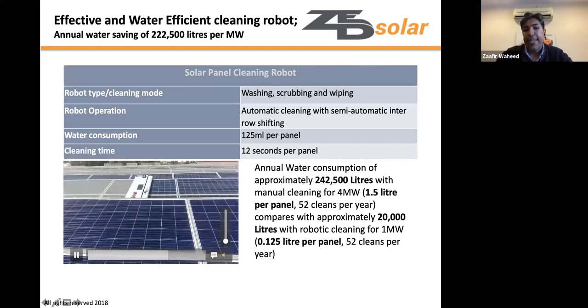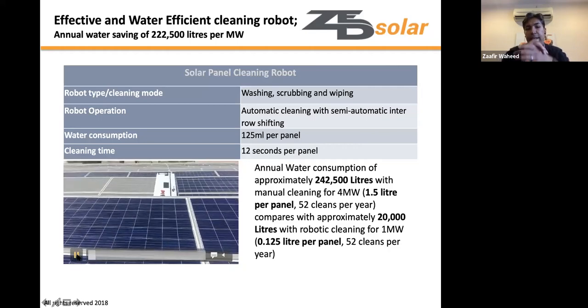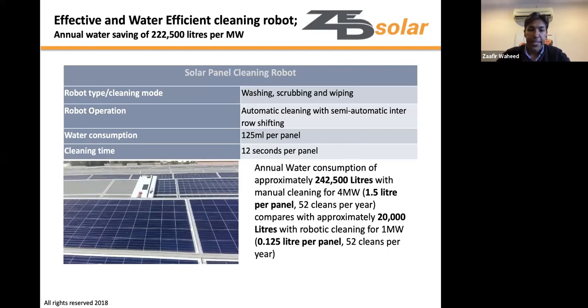The robot simply drives along the row cleaning dust as it goes. Zafir concludes his high-level overview of cleaning methods and their importance for any PV park, and invites questions from the audience.